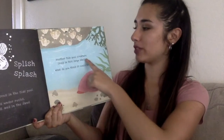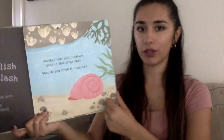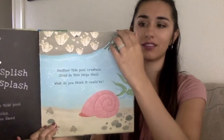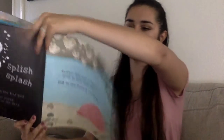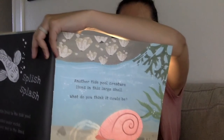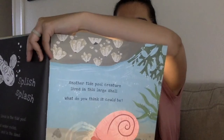Another tide pool creature lives in this large shell. What do you think it could be? So there's the shell. A hermit crab has made his home in the empty shell.